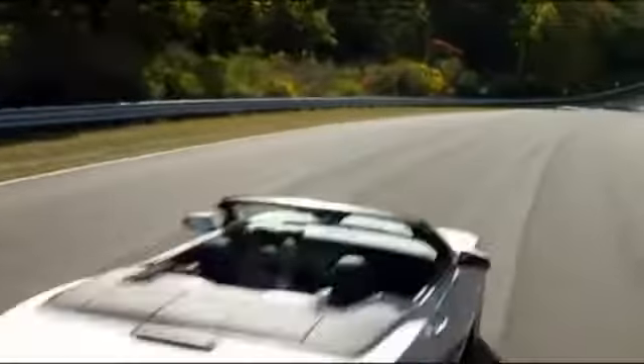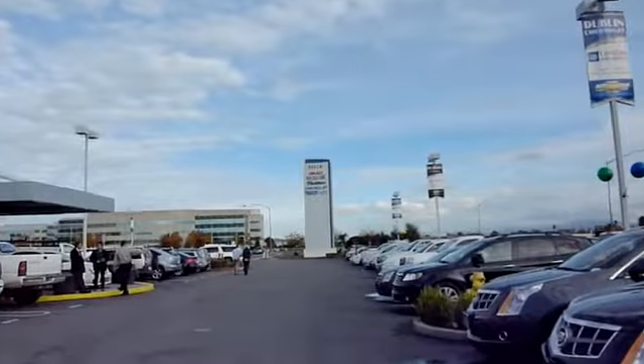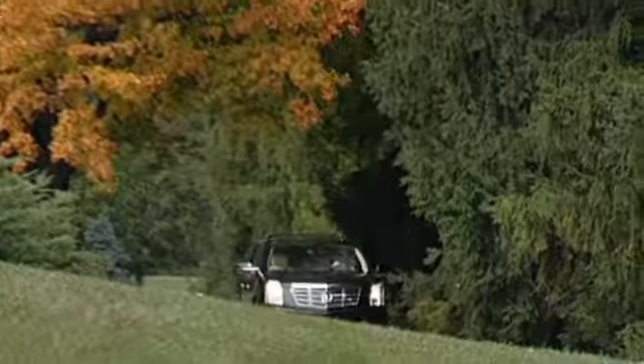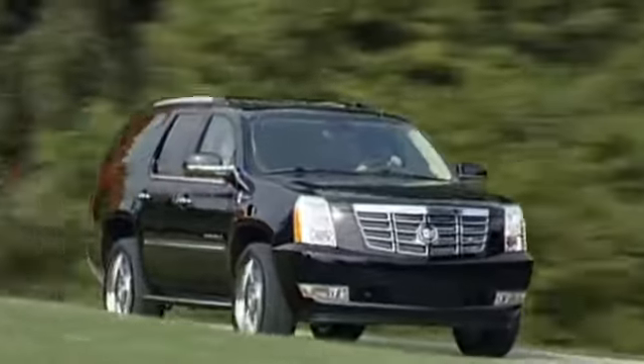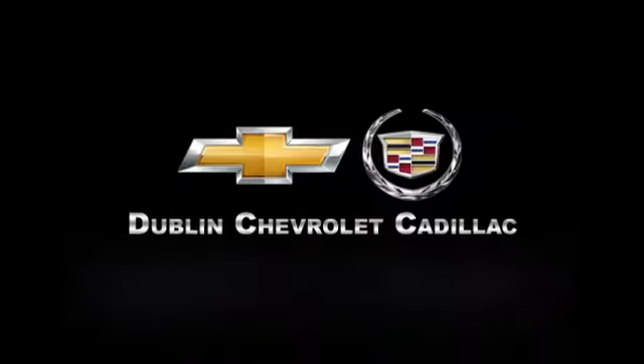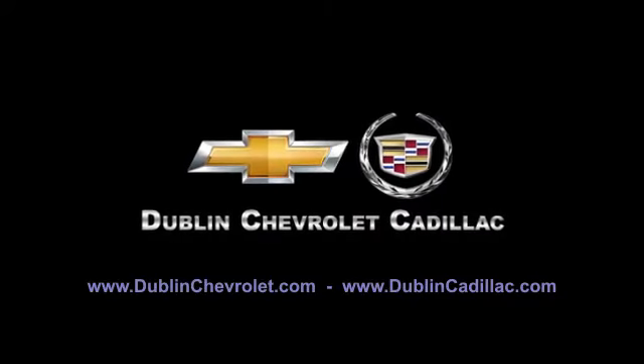At Dublin Chevrolet Cadillac, you can be sure to be treated like one of the family. Please browse our inventory at DublinChevrolet.com or call and schedule a test drive today. We are conveniently located at 4200 John Monaco Court in Dublin. We'll see you soon. Thank you very much.